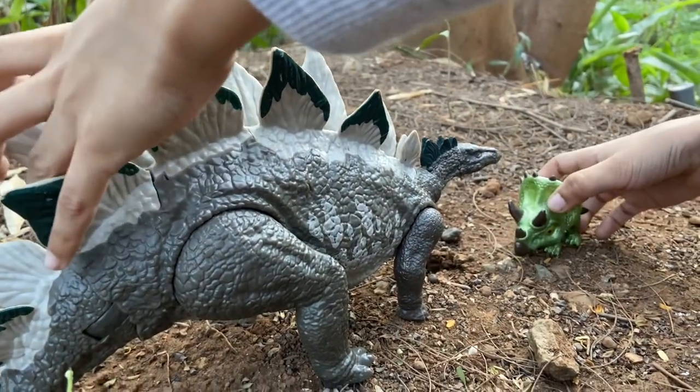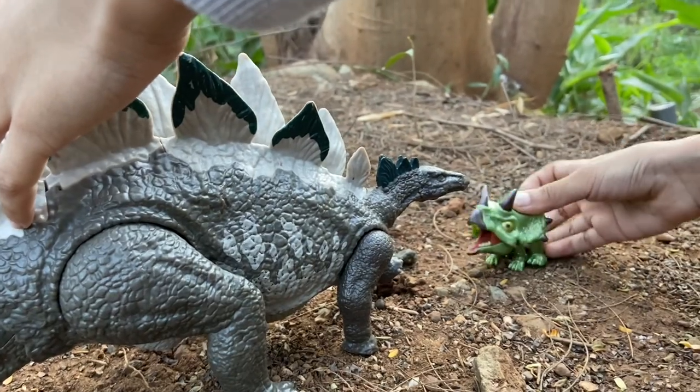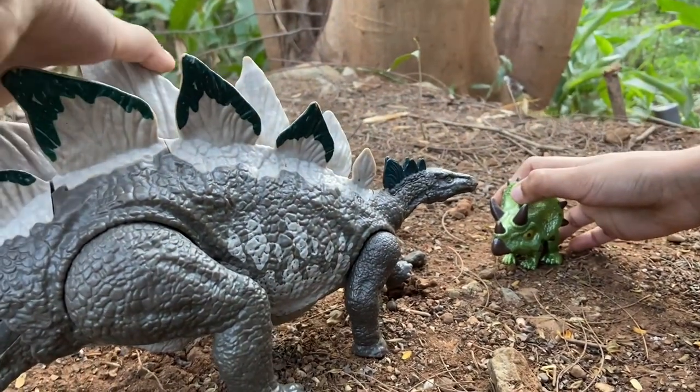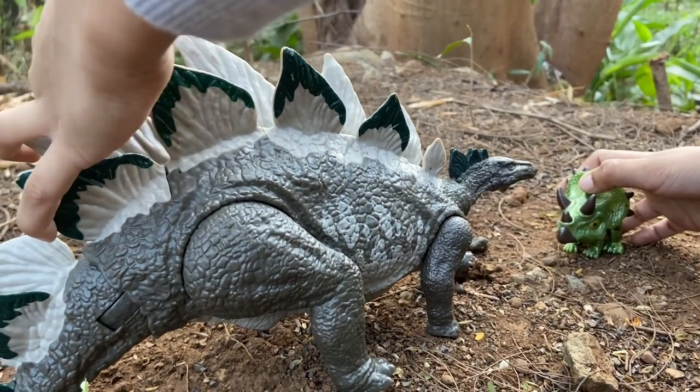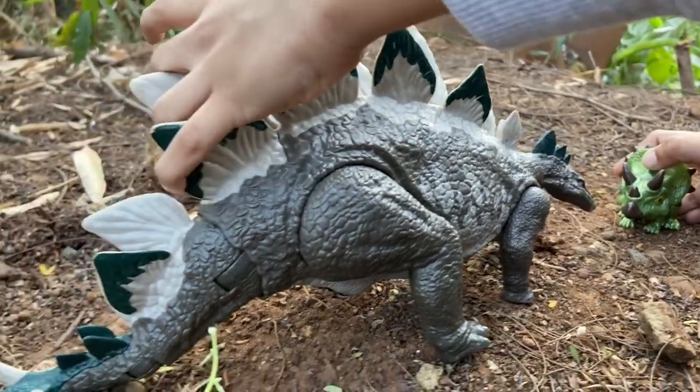Hi Stegosaurus. Hi Triceratops. I am hungry. Hope you find something to eat. But before that, I want to show you some plants, because we are herbivores. We need to have knowledge about plants.